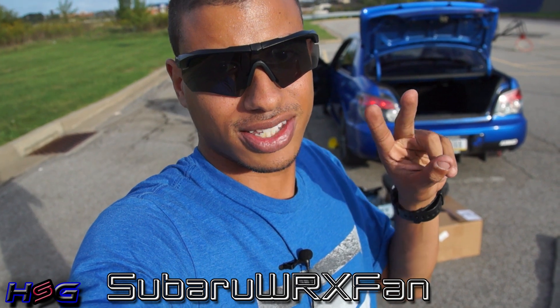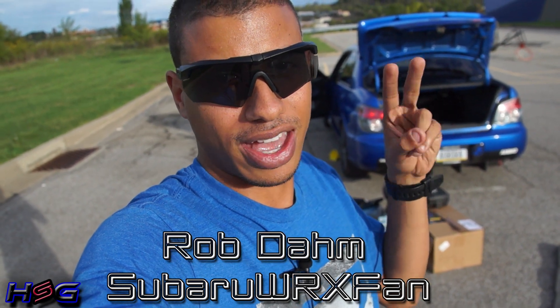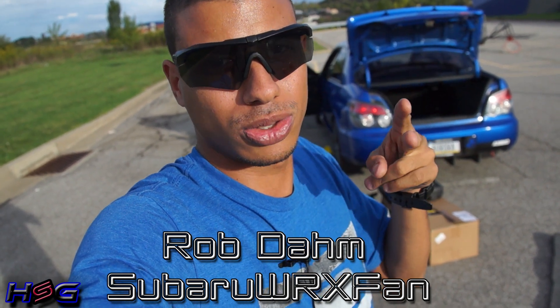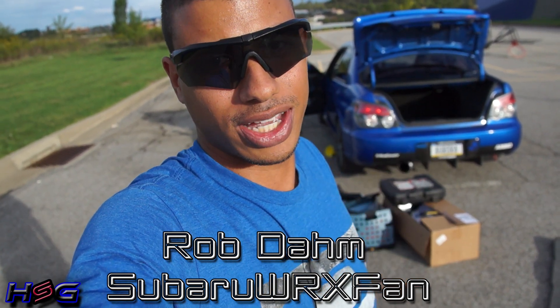Now I have to put all this crap back in my car. But before I do, I'm going to tag two people. First, Subaru WRX fan — because I want to see what he keeps in his EcoBoost. And secondly, Rob Dahm — because at this point all I know that he keeps in his car are dead bodies. So I'm calling those two guys out. I want to see what they keep in their car. Until next time, I'll catch you guys later.